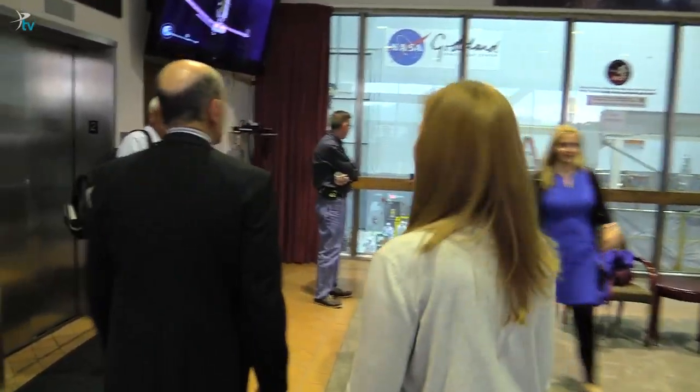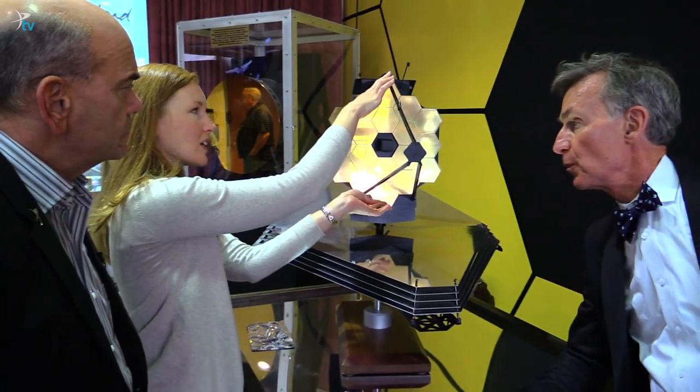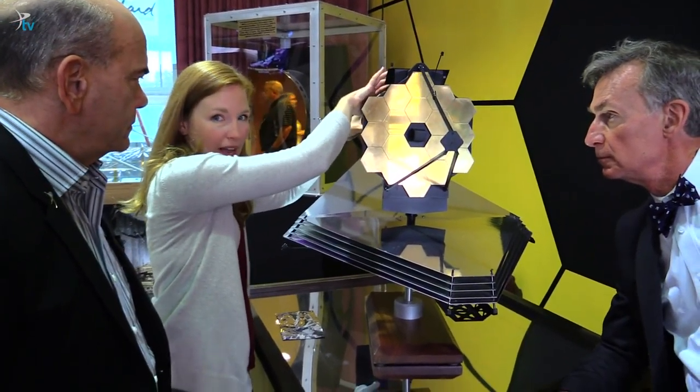This is a model of the telescope — a tiny little model. The real thing is about four stories high. The way it works is that light comes in from the distant universe, collects on this big mirror, focuses on the secondary, and then comes back through the middle — the instruments are on the back side.